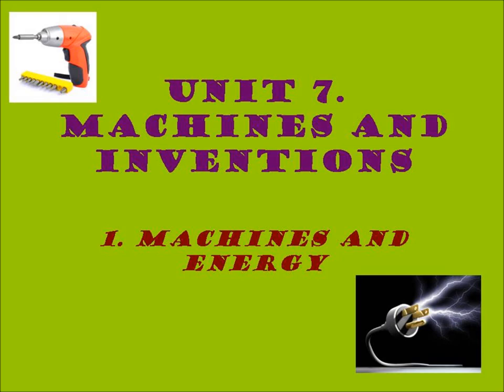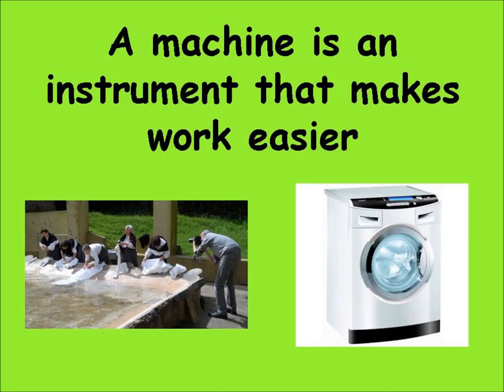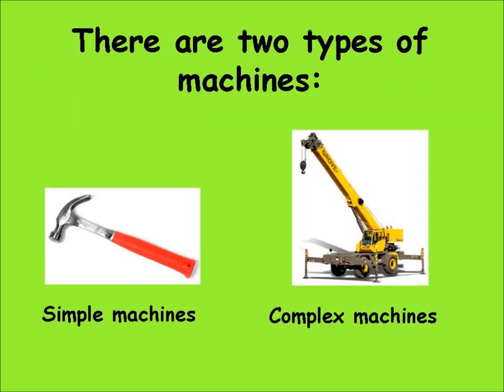Unit 7: Machines and Inventions. Section 1: Machines and Energy. A machine is an instrument that makes work easier. There are two types of machines: simple machines and complex machines.